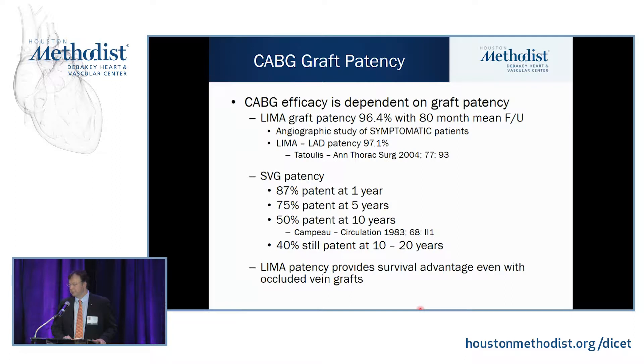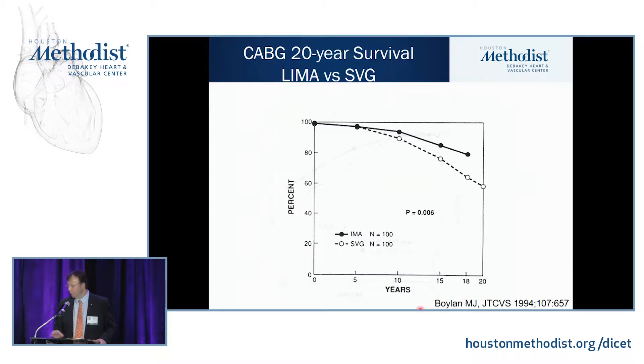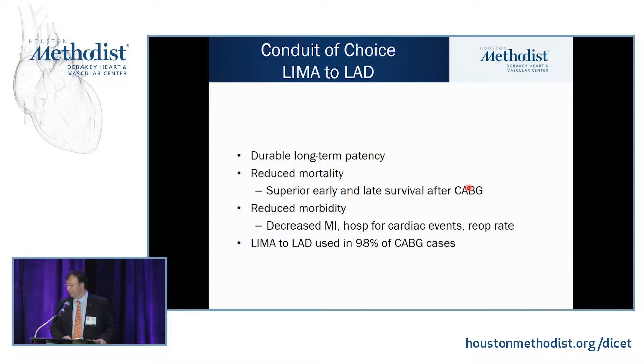Even if four or five vein grafts have occluded, a patent LEMA to LAD still gives you a survival advantage. Early studies on patients operated in the 1970s showed that patients who had a LEMA to the LAD did much better in survival and quality of life than patients who had all vein grafts, and those studies have been repeated several times.